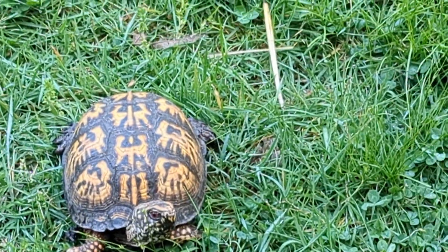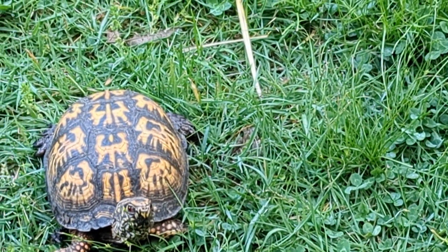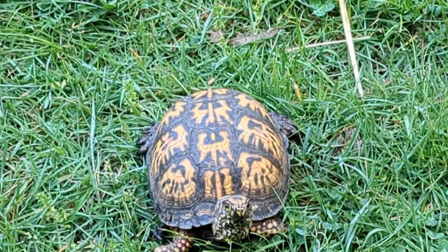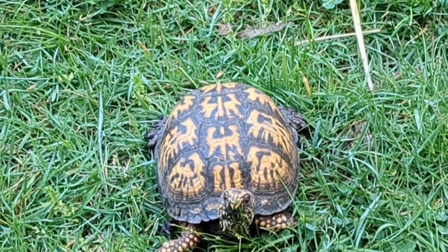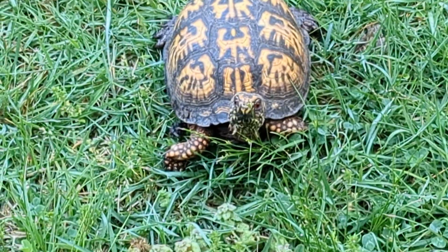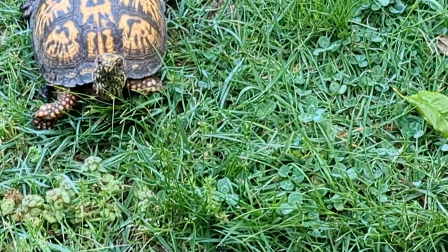I'm just going to keep this little dude for now. The enclosure the other box turtle escaped from — I'm planning on fixing that this summer. For now, he's going to live in a small enclosure, around 20 to 40 gallons. It's not glass, it's plastic.